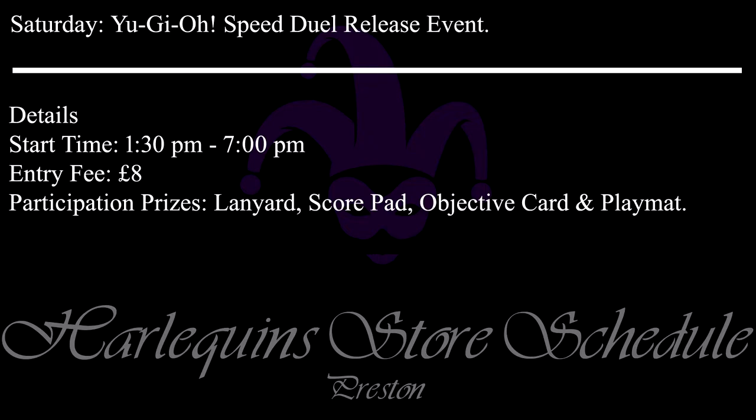For those of you that have been following Speed Duelling, you will already know this is an exciting new format for Yu-Gi-Oh! that has breathed fresh life into this long-standing game. Find out how fast and furious this new format is by coming down and learning all about it. This beginner-focused event starts at 1:30pm and goes on until 7pm, but don't worry — you don't need to play all day. Just drop down when you like between 1:30 and 7 to take part and learn to play.